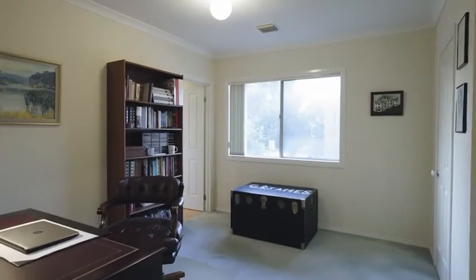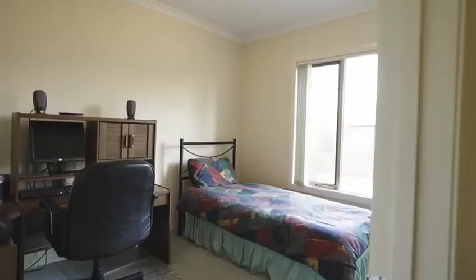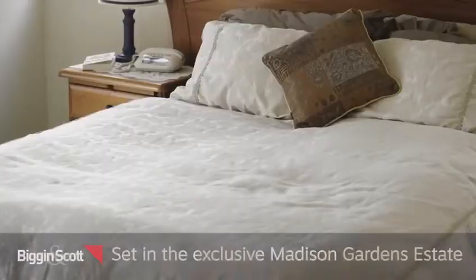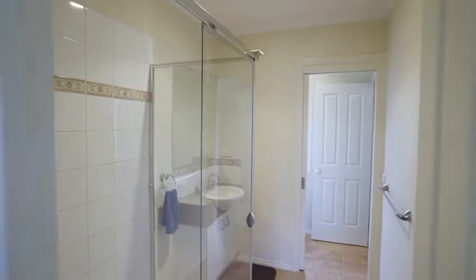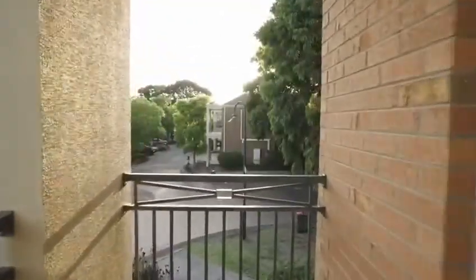Occupying the upper floor alongside a retreat and study, along with a stunning cupboard staircase, you will find three large-sized bedrooms and an elevated balcony. The master bedroom comes complete with an ensuite and walk-in robe, while other bedrooms have built-in robes and are serviced by a pristine family bathroom.